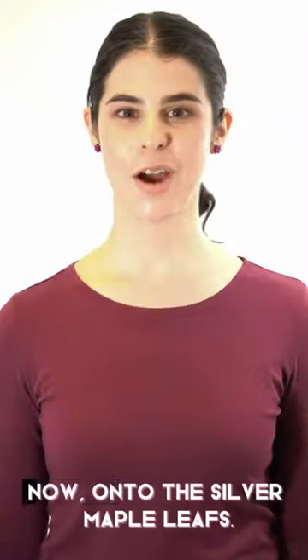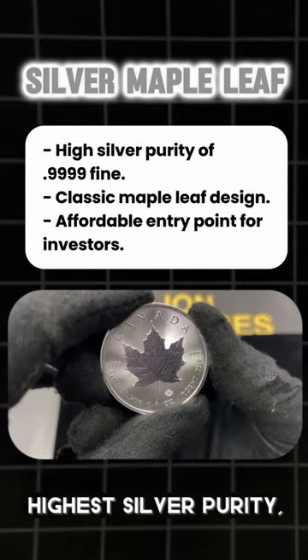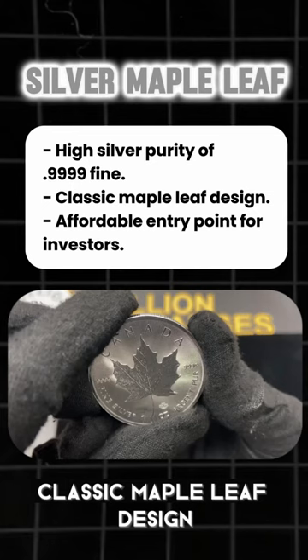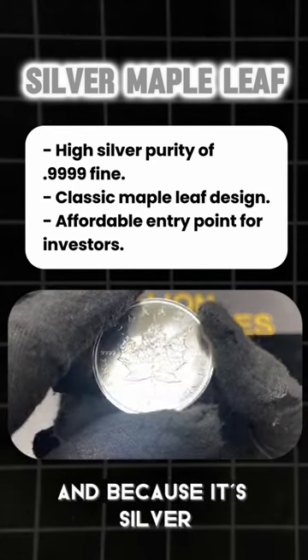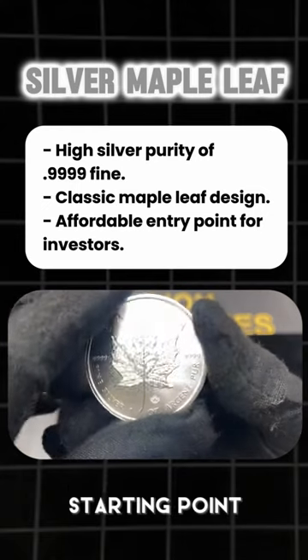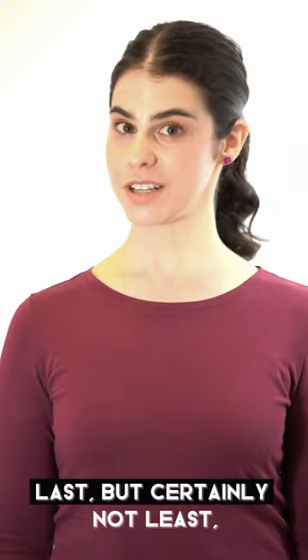Now on to the Silver Maple Leaf. Minted with the highest silver purity, the Canadian Silver Maple Leaf coin features the same iconic maple leaf design as its gold counterpart. And because it's silver, this Canadian coin is a much more affordable starting point for those just beginning their investment journey.